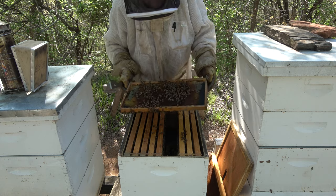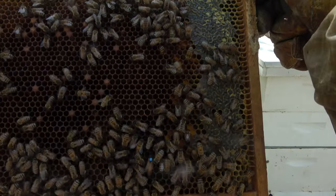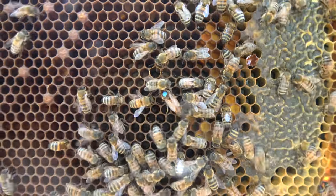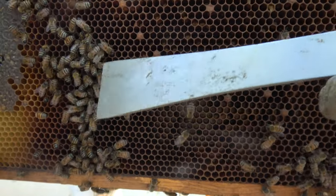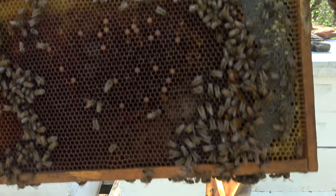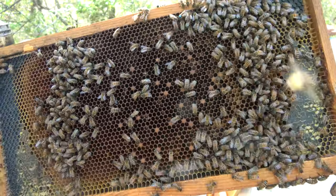The queen is laying up here. Our queen is doing like I thought she would in this nectar flow — she is kicking it in. She has come up and she's laid in this top box. This is all larva all the way around here, she's laid all this up, so she's doing a good job. There she is — that blue dot. This side here, the bottom third I'd say, is full of larva.